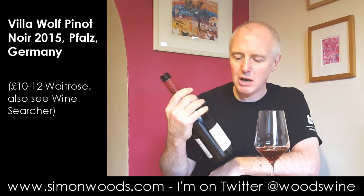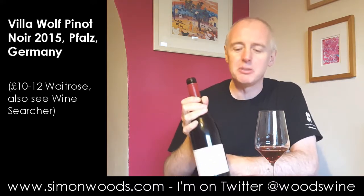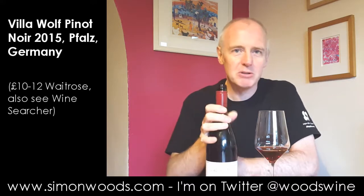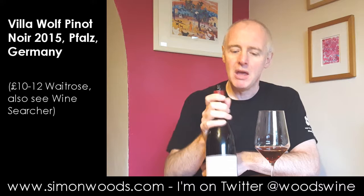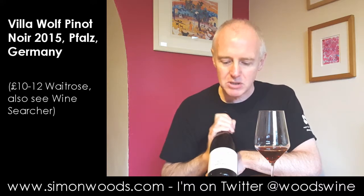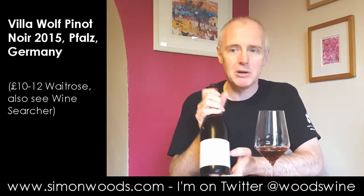Germany's been making Pinot Noir for a long, long time. Some of them you'll see will be labelled with the German name, Spätburgunder — Late Burgundy — because there is also Weissburgunder, Pinot Blanc, and Grauburgunder, Pinot Gris. So this is Spätburgunder, but I think for the export markets they're labelling this one as Pinot Noir.